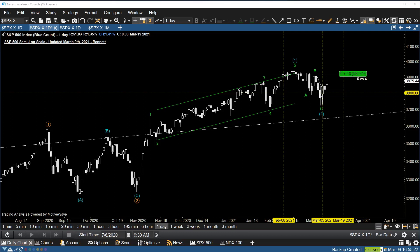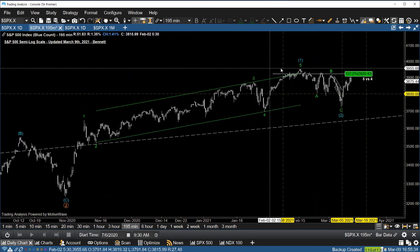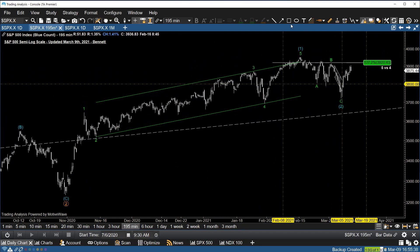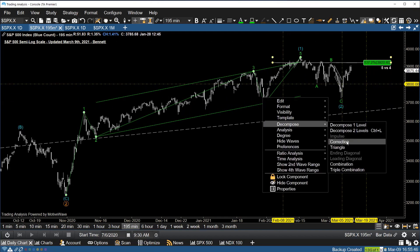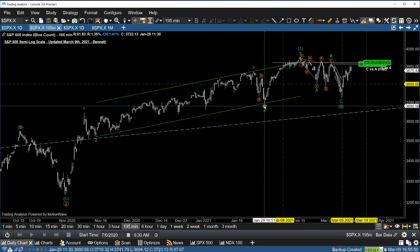If you've been following my work on Twitter, you'll remember that back on February 2nd — let me drop you to a 195-minute chart — going back to February 2nd of this year, I put out a chart on Twitter after the 4.5% correction that we saw. You can see peak to trough about 4.56% in the S&P, and what ended up happening there is we had a pretty significant and sharp move to the downside.